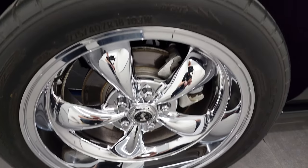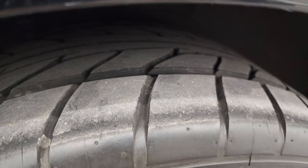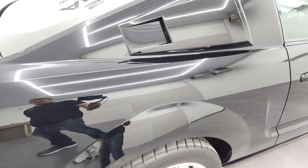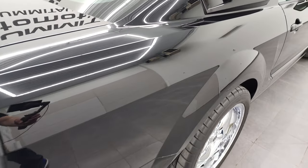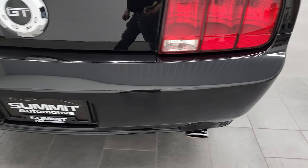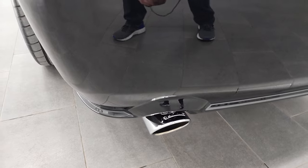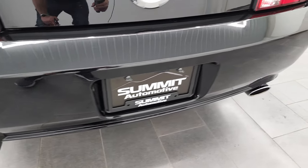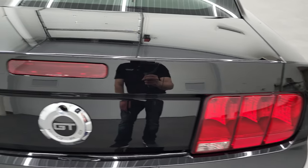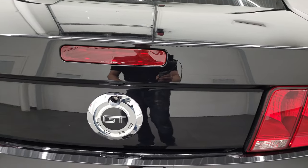Back rim's in excellent condition as well, and the back tires have just about as much tread as the front tires, maybe just a hair a bit less. But understandable on a rear-wheel drive car. Coming around to the back, rear bumper is in excellent condition. This one has Ford Performance Racing Exhaust. Sounds really good. I've driven this car a couple times, and this thing just drives fantastic.